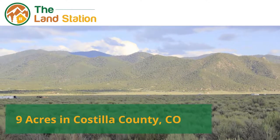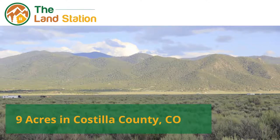Hey guys, it's Michael Bull from The Land Station. Check out this nine-acre parcel we just listed in Costilla County, Colorado.